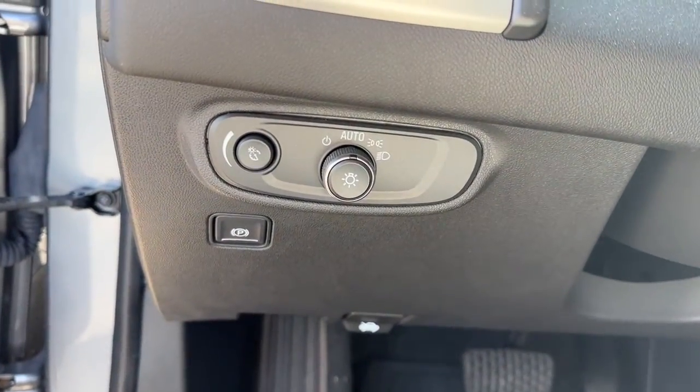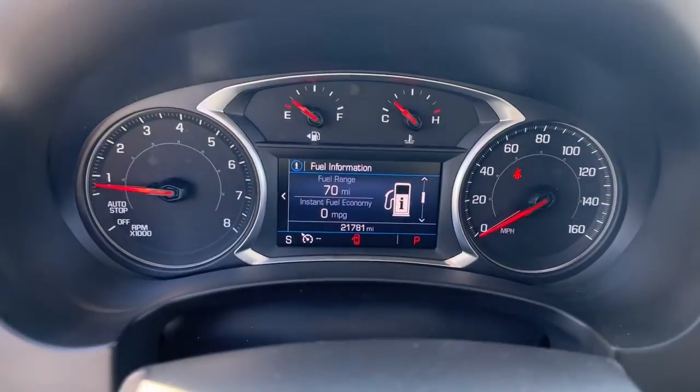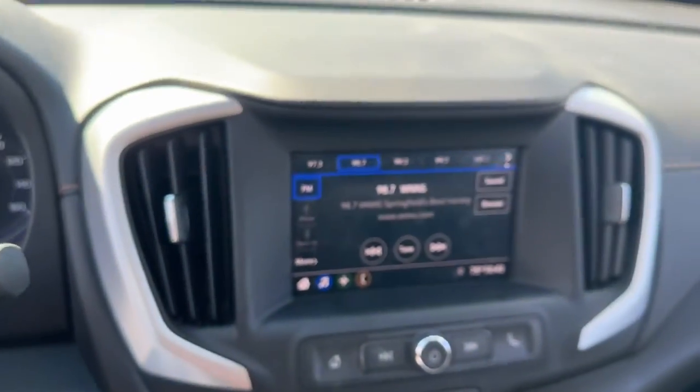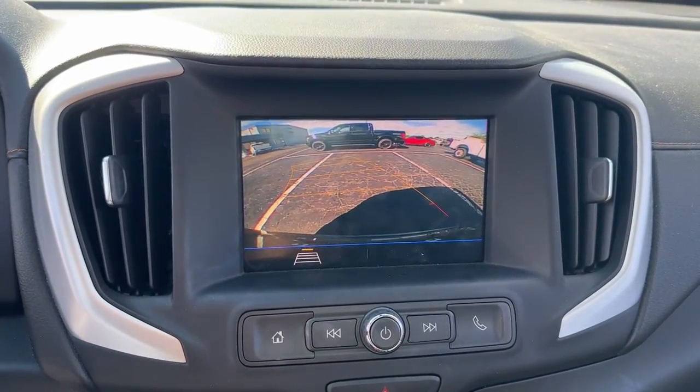The following are some of this vehicle's highlighted options: keyless entry, electronic stability control, aluminum wheels, Bluetooth connection, intermittent wipers, traction control, tire pressure monitoring system, passenger vanity mirror, automatic headlights, and trip computer.